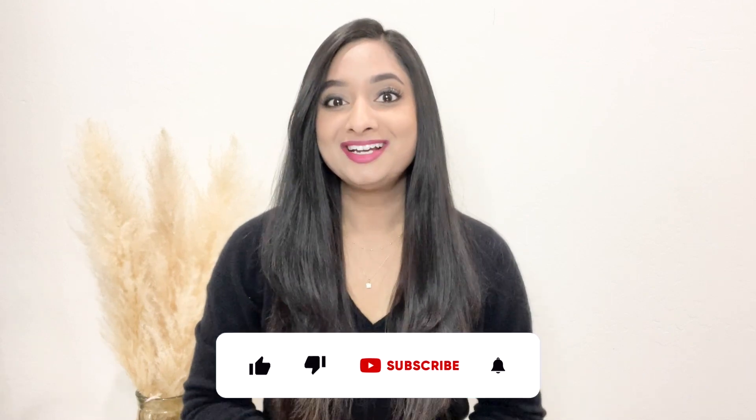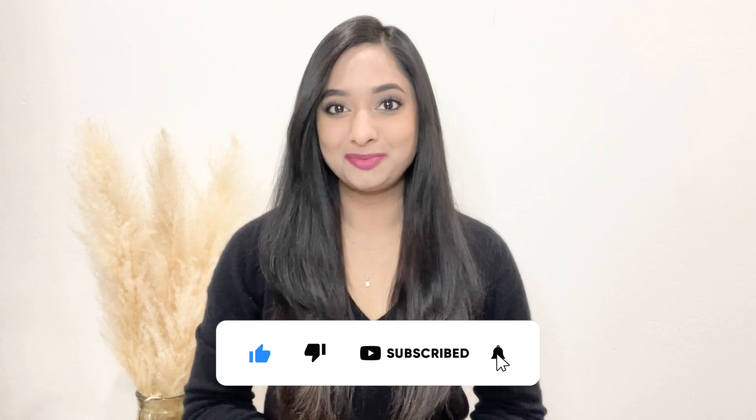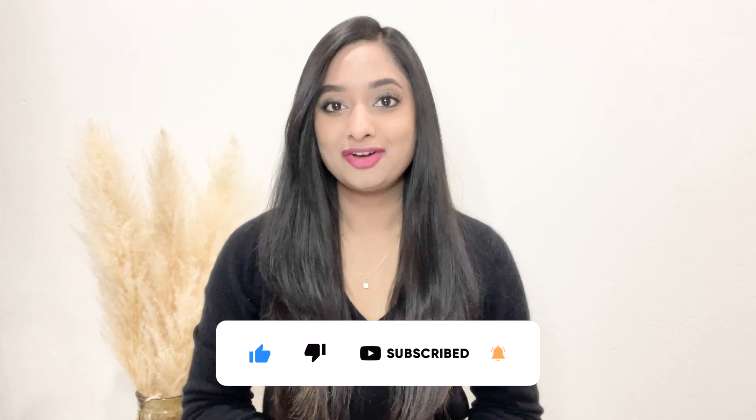Which outfit formula did you find most interesting and useful? Let me know in the comments below, and don't forget to hit the subscribe button and bell icon so you won't miss any updates from my channel. If you need more outfit inspirations, check out my Instagram page for more ideas. Thank you so much for watching, and I'll see you soon in my next video.